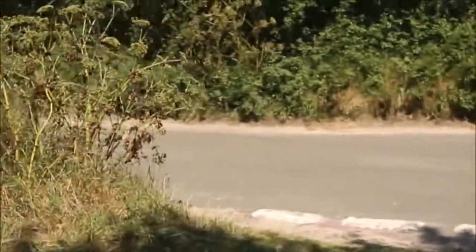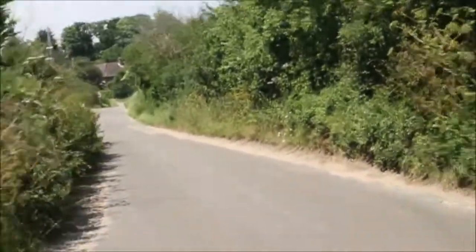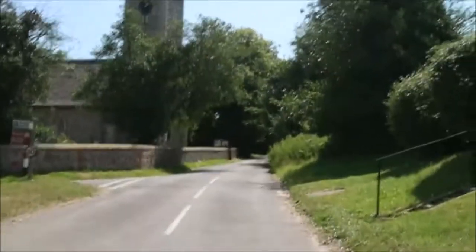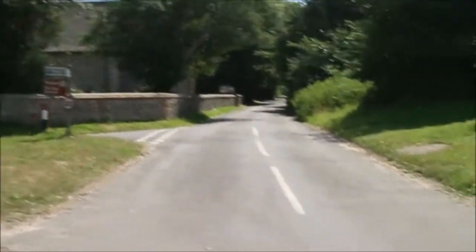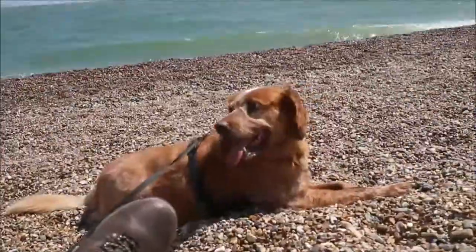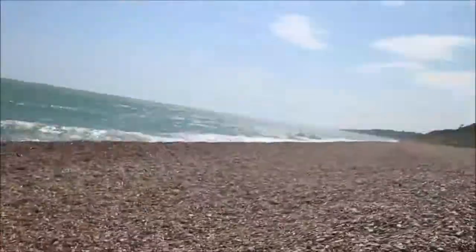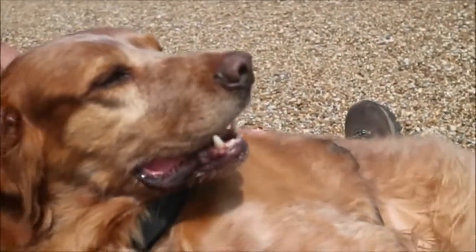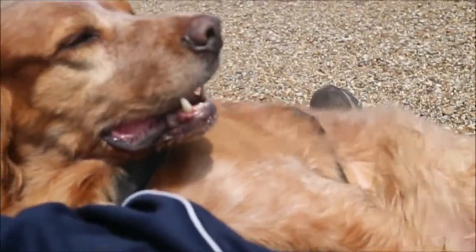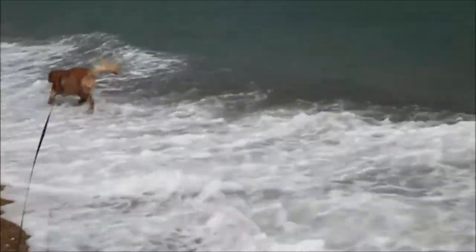We're just coming out to a road now. There's a nice little church which we drove past earlier but I didn't film that. There's a graveyard there and it's the heatwave.